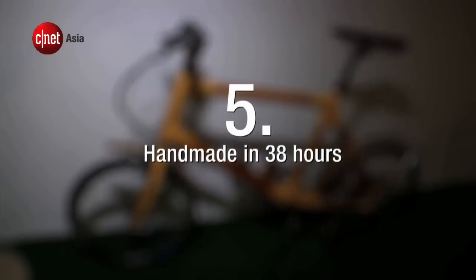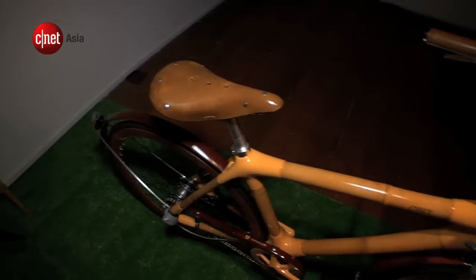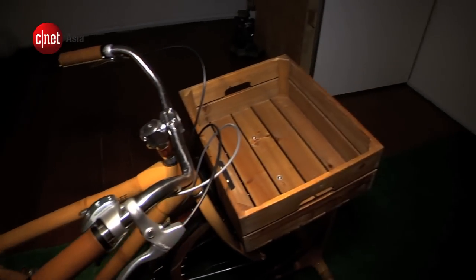Number 5. The Bamboo Bee bicycle frame, which is made of hand-picked bamboo, takes 38 hours to build by hand.